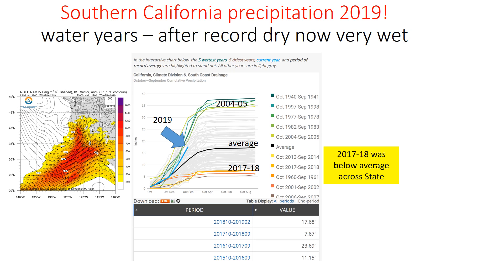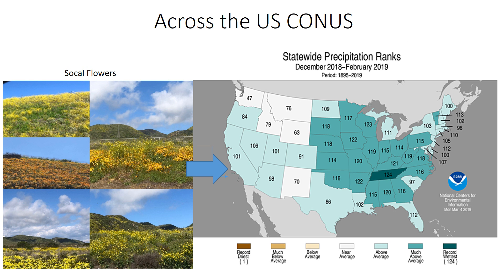You can see last year, 2017-18, was well below average. Across the United States, you can see the rankings shown here. California is having one of its wettest years, but the wettest conditions by far have been to our east over the Tennessee Valley.